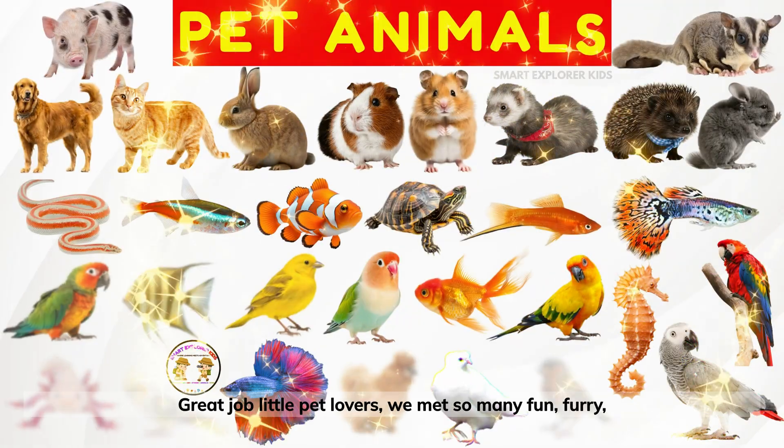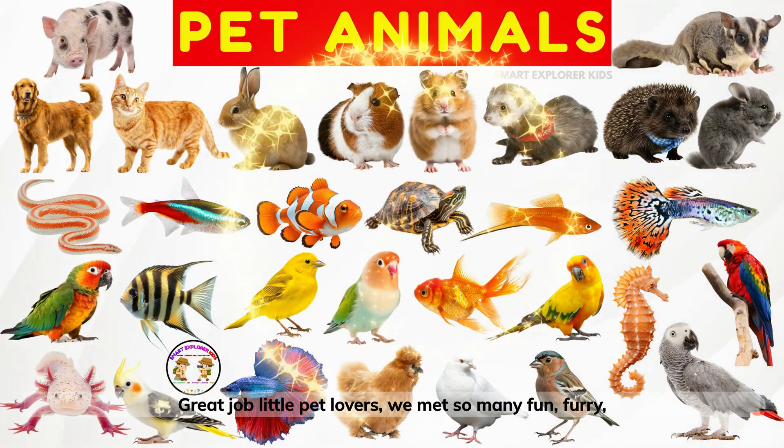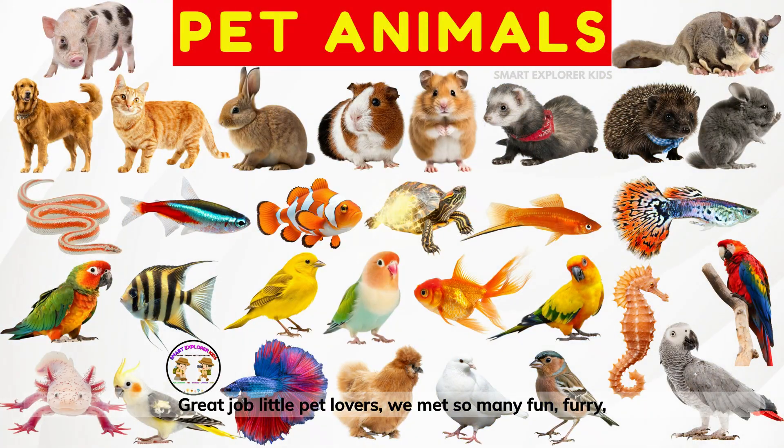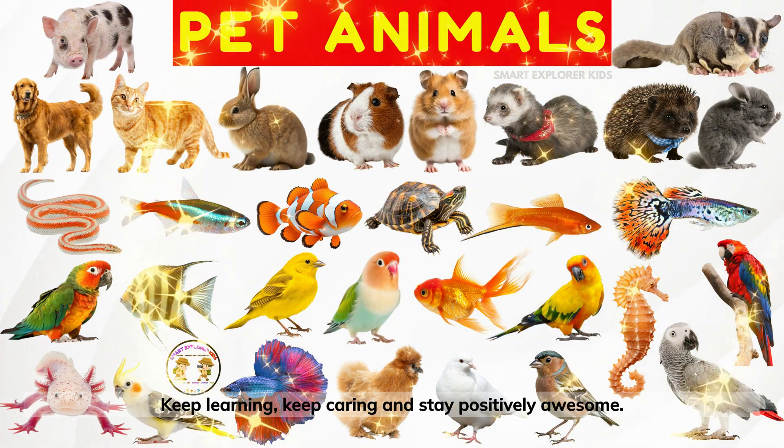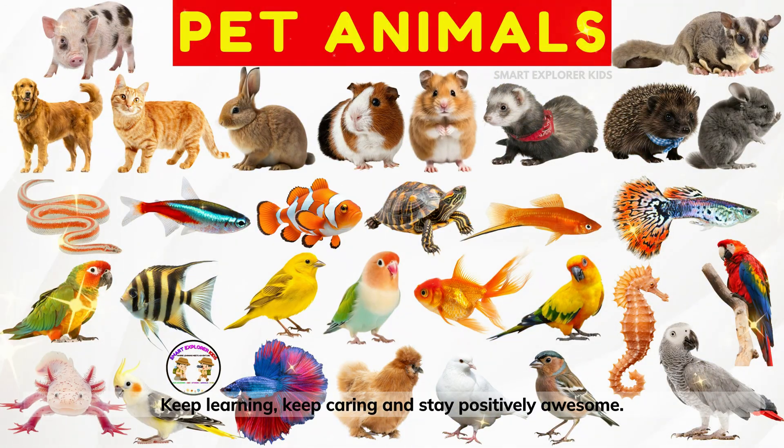Great job, little pet lovers! We met so many fun, furry, feathery, and finned friends today. Keep learning, keep caring, and stay positively awesome!